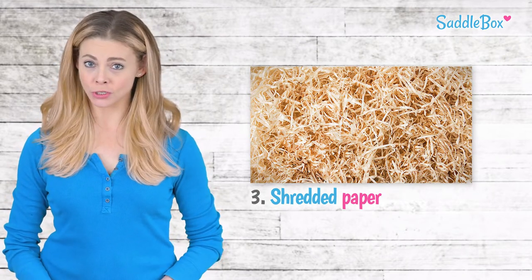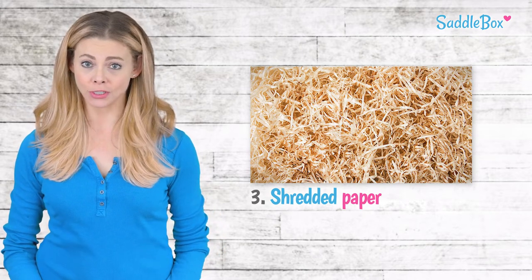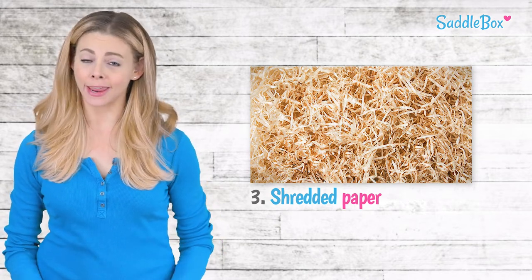Wood pellets are highly absorbent, wick moisture, and aren't dusty. They also biodegrade efficiently, allowing manure to shrink and dry out.